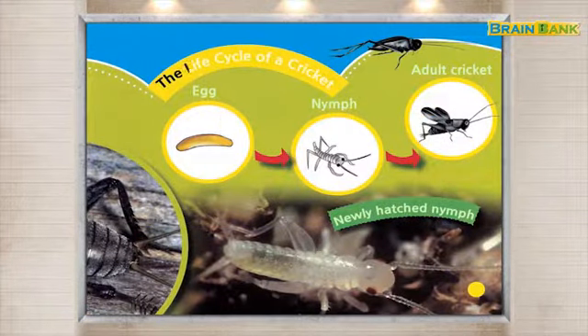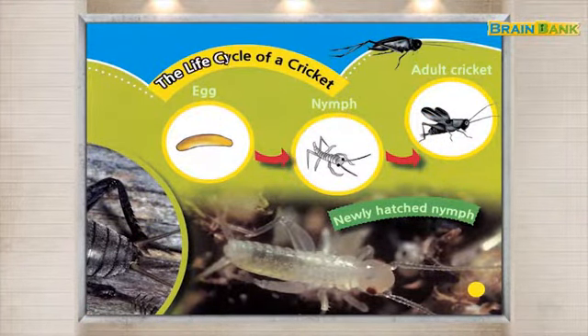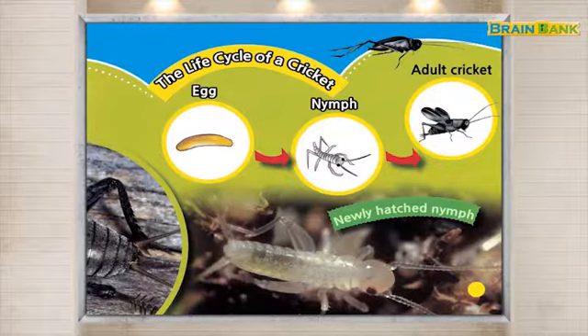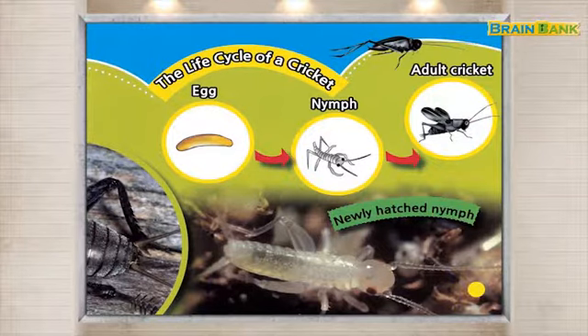The life cycle of a cricket. Egg. Newly hatched nymphs.